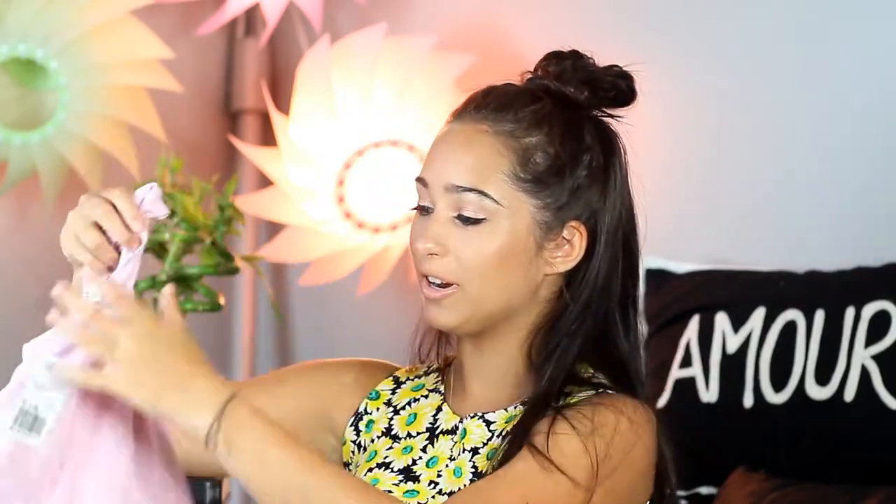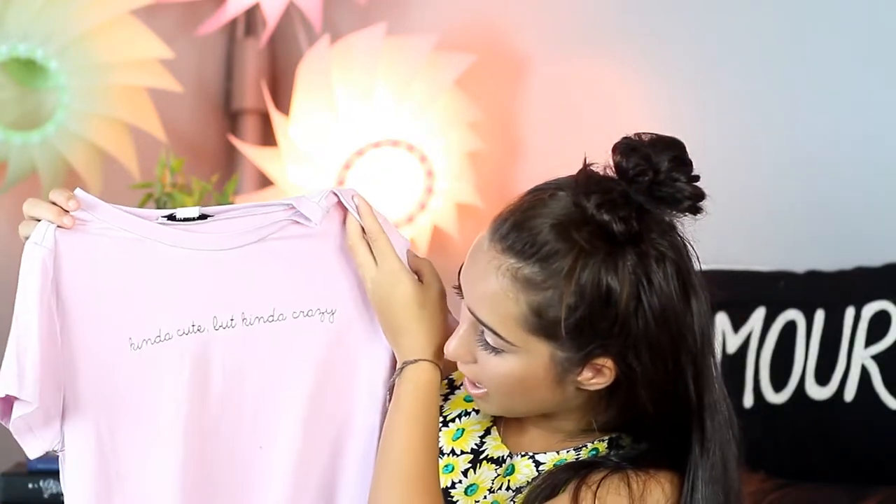Next up I got this really cute lavender shirt. It says 'kinda cute by kinda crazy,' which is neat. I got this for $12. It's a nice lavender top, super soft — like really soft. I love this so much.